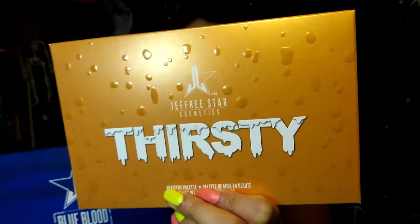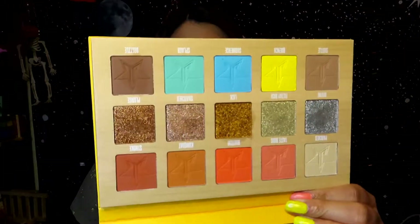I'm going to be using the two Jeffree Star palettes that I have and doing a palette bingo. This one is the Blue Blood palette and then I also have the Jeffree Star Thirsty palette — both of these I got in mystery boxes. I'll be getting three random shades from each palette and then create a look. This is what the Thirsty palette looks like, it's really pretty.